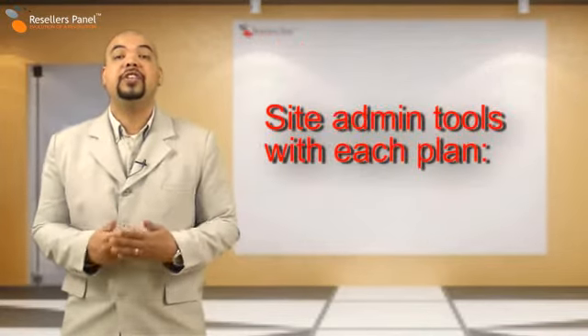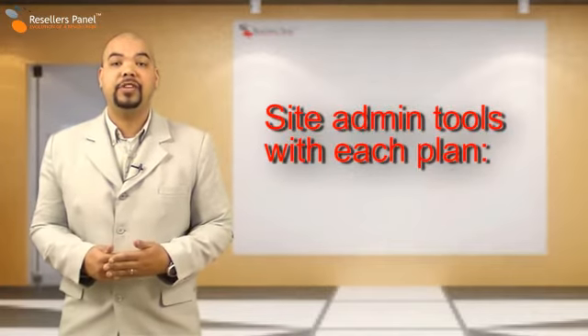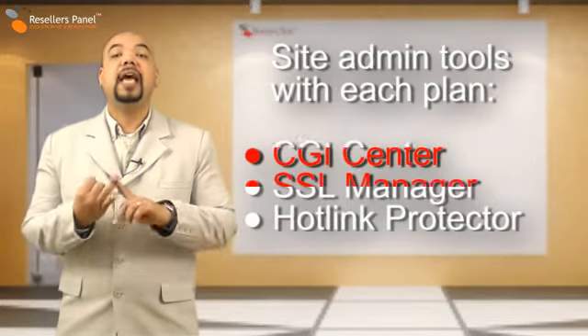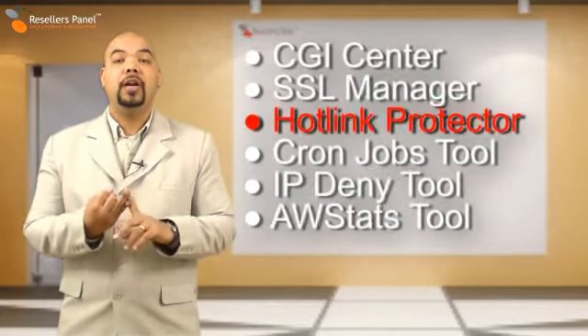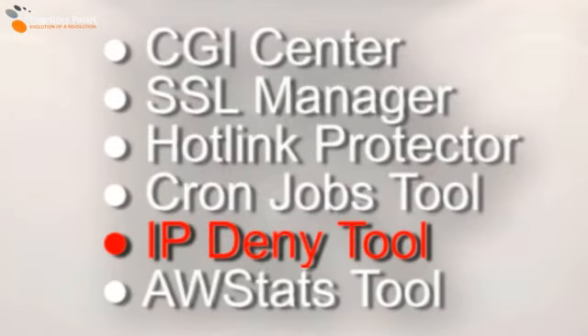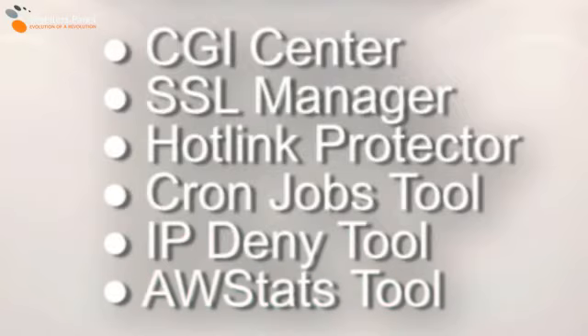Also, your clients' packages will include many site administration tools like the cPanel CGI center, the SSL manager, the hotlink protection and cron jobs tool, and the IP deny manager. And a comprehensive web statistics tool like AWStats.